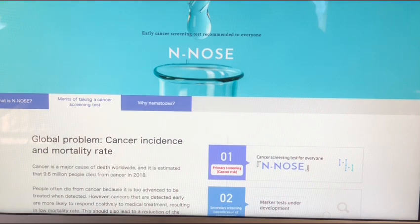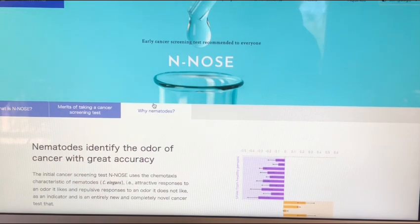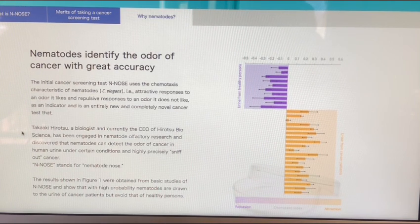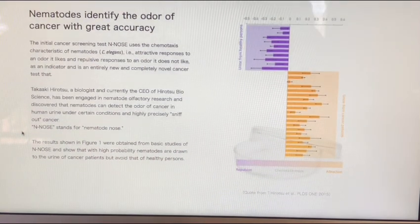But why N-Nose? The N stands for nematodes — this is how they're doing it. We're basically talking about parasites. What they're doing is using a nematode, a type of parasite, to actually sniff out cancer. It appears that cancer has a smell. I don't know if you've ever heard of dogs that can sniff out cancer and other conditions. I believe it's a type of gas being emitted, whether from parasites or possibly from the cancer cell itself.